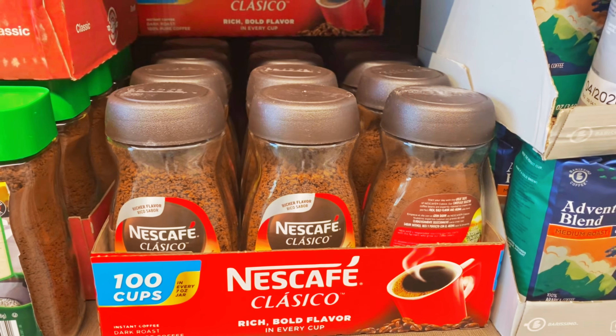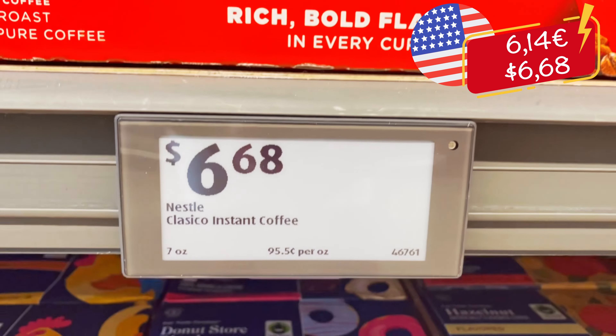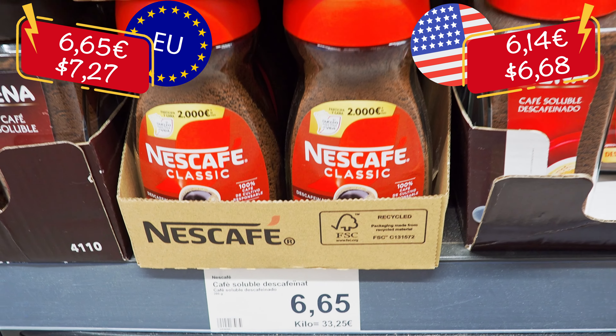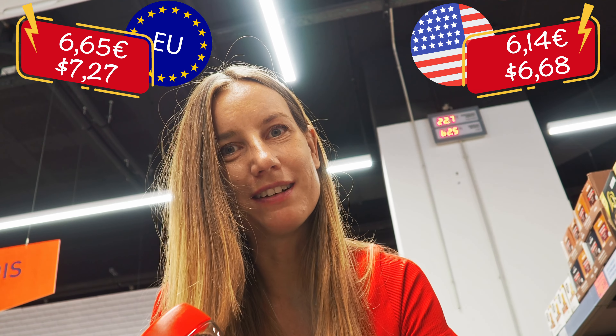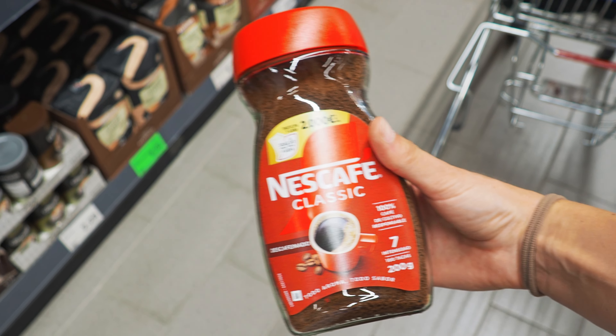We are starting with something that most people need immediately after waking up, which is coffee — instant coffee in this case. We have 200 grams, and in the US the same coffee has a price of 6 euros 14 cents, while here in Europe this one has a price of 6 euros 65, meaning coffee is actually more expensive here in Europe. A good story to show that not everything in the US is more expensive.